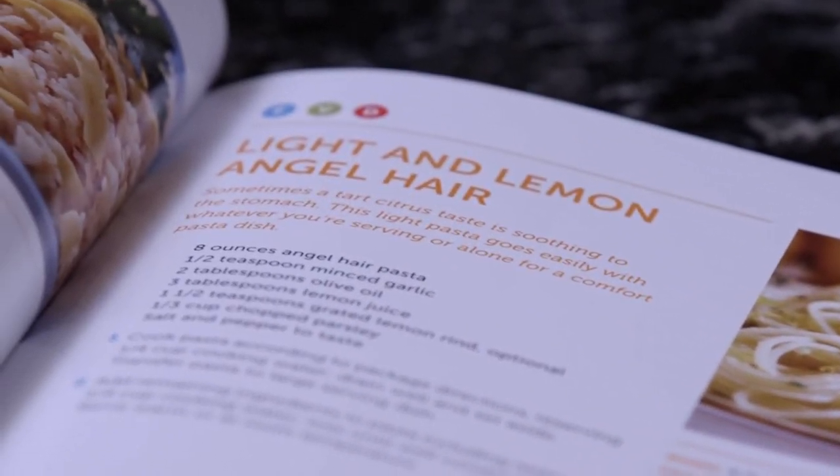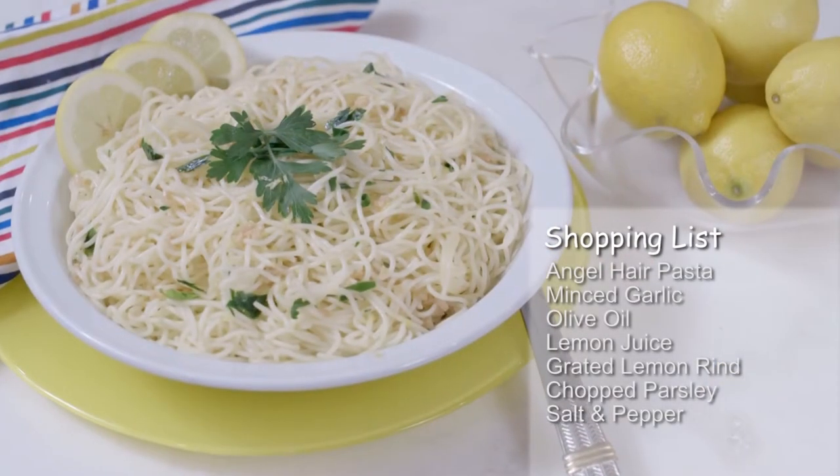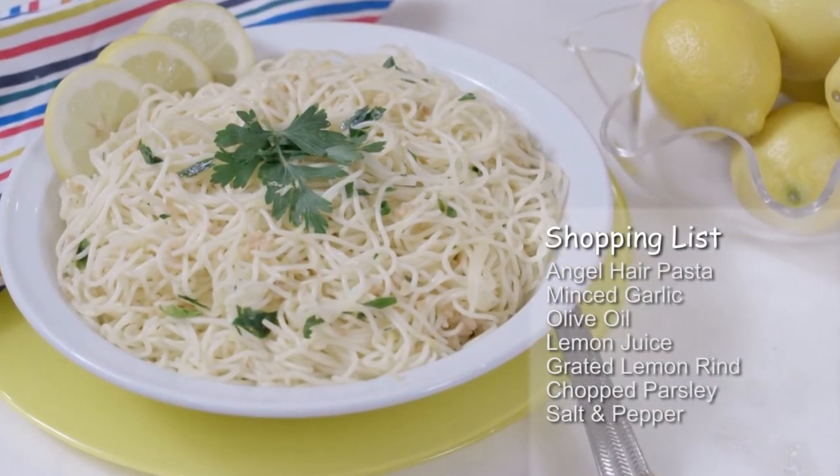I'm going to make a light and lemon pasta that makes a comforting side, or you could use it as an entrée. Let's get started.